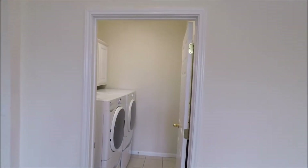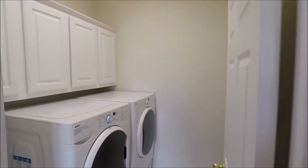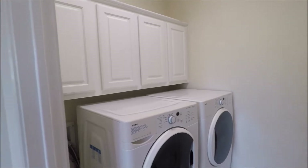Utility room. Washer and dryer are provided at the time of this filming. Please check the listing for up-to-date information on their status.